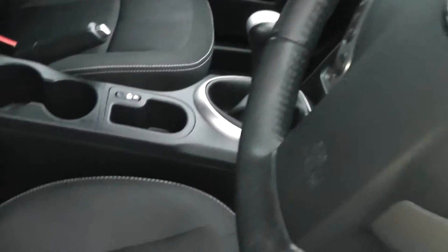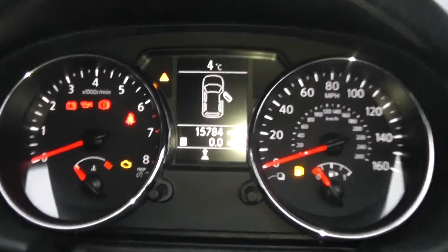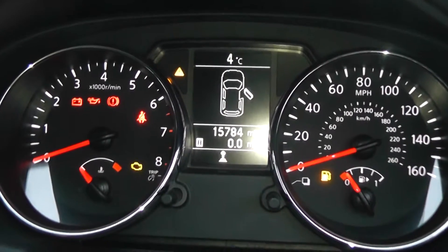Inside, the upholstery is black cloth with double white stitching and it's in pretty good condition. Now if we jump in we'll look at the current mileage — this stands at 15,784, and as you can see there's lots of other driver information on the display.